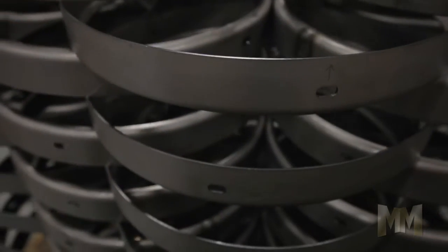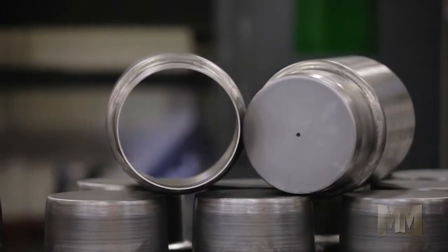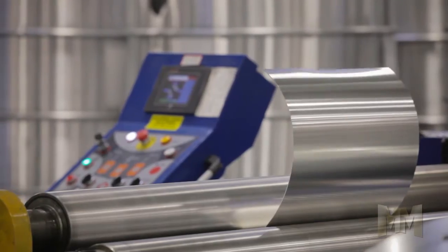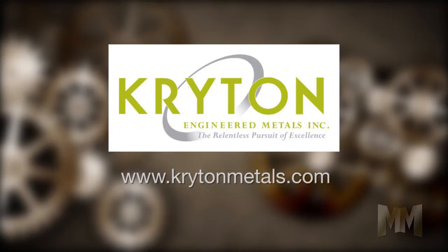Crichton can make shapes such as circle, bell, cup, step, formed, and tall can. Finishes range from raw to chrome, brushed, and polished. For creative solutions delivered on time and on budget, visit Crichton Engineered Metals at CrichtonMetals.com. This is John Criswell for Manufacturing Marvels.